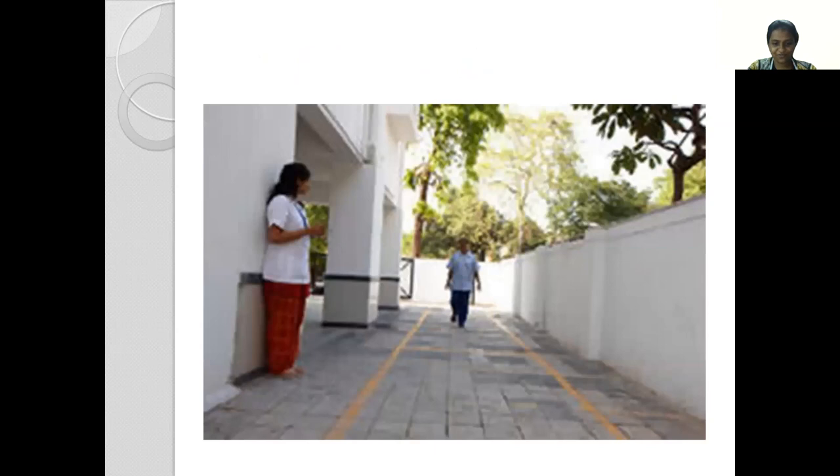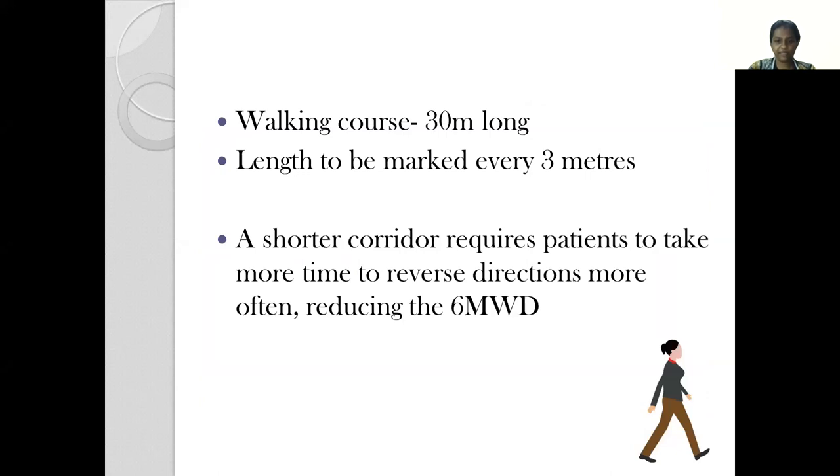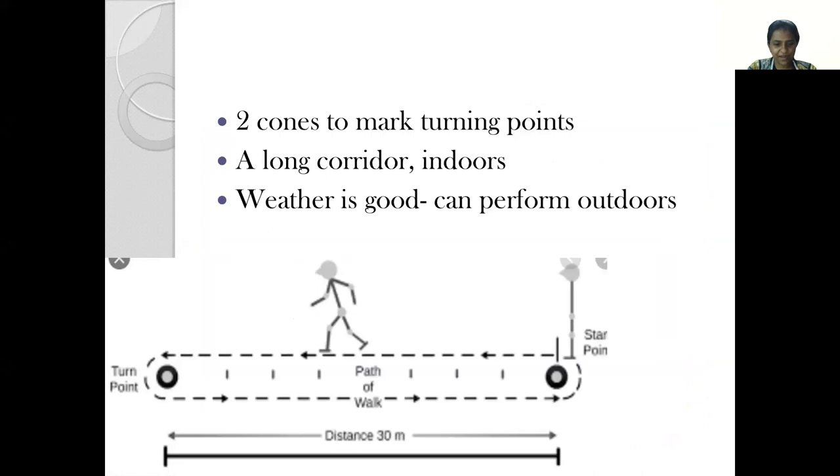The walking course is preferably at least 30 meters long and the length is marked with bright color every 3 meters. A shorter corridor requires the patient to take more time to reverse directions when reaching the cone and therefore reduces the overall distance traveled. The two cones represent the start point and the far end. The patient walks to the far cone, takes a turn, and returns to the starting point, repeating this throughout the test. Each time a turn is taken, we count the number of laps on our lap counter.